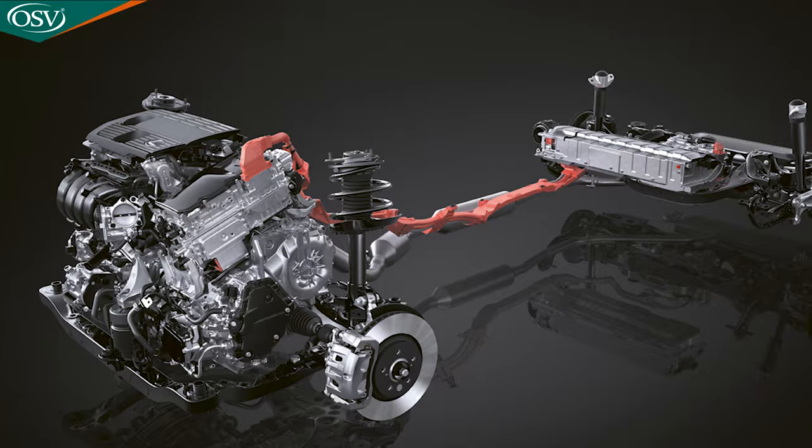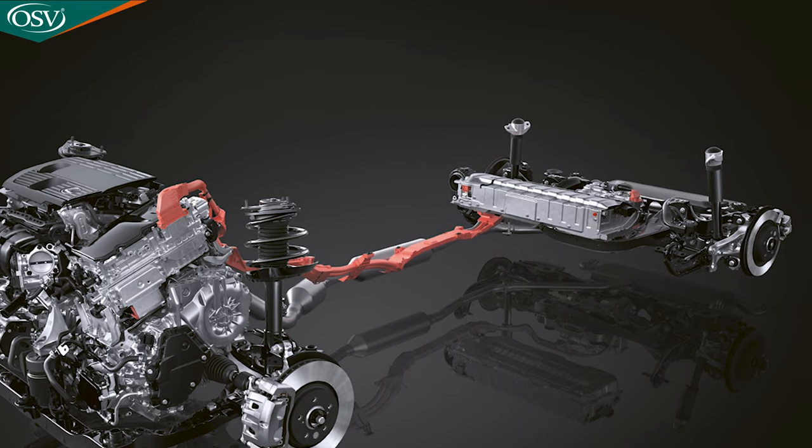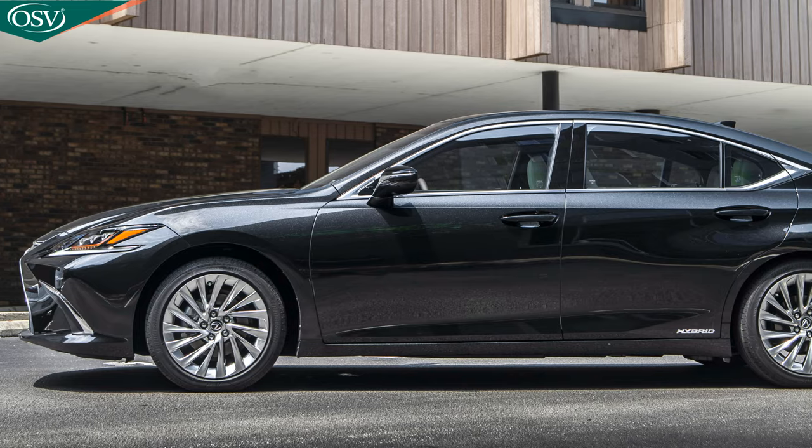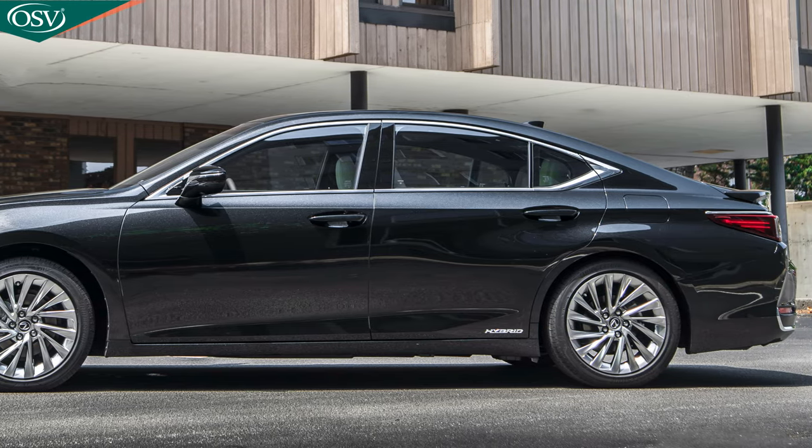The all-new NX is based on the TNGA-K platform — that's Toyota's platform, shared by other SUVs like the Highlander and the RAV4, plus the Lexus ES saloon. The second gen model represents more of an evolution than a complete design refresh. You've got much sharper lines alongside the side profile, but we've still got that trademark front end we've come to know and love from Lexus vehicles. In fact, 95% of the NX's components are brand new, including the new plug-in hybrid powertrain — the very first time a Lexus model has been electrified in this way with the NX 450h+ variant.